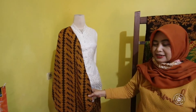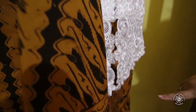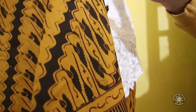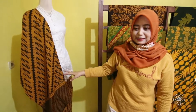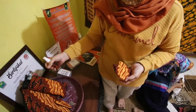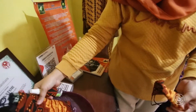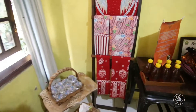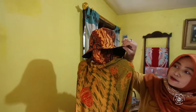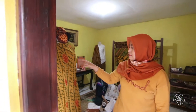Setiap produk kami ada filosofinya. Ini parang dan topeng. Kami memakai topeng Dewi Sekartaji dan Raden Panji. Parang sendiri berasal dari nama pereng, yang artinya semangat yang tidak pernah padam. Dari produk batik kami menghasilkan beberapa pernik-pernik, seperti masker dan hand sanitizer. Ada juga topi dari batik. Di sini ada terapi yang khas Kota Malang. Topengnya juga, Dewi Sekartaji dan Raden Panji.